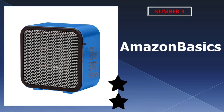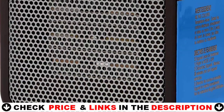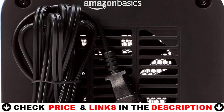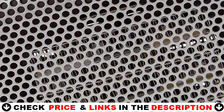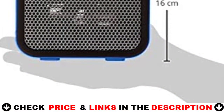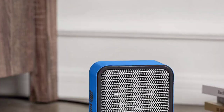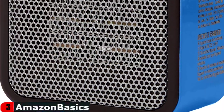Third choice in our list is the Amazon Basics Ceramic Mini Heater. Amazon Basics sells simple, everyday electronics at a lower price than competitors, and the Amazon Basics 500W Ceramic Small Space Personal Mini Heater is no exception. While it does not have a lot of power, this portable electric heater is great for quickly warming up your surroundings. This six-inch tall heater is ideal for use in an RV and can be placed on a table or countertop to provide warmth to any small space.